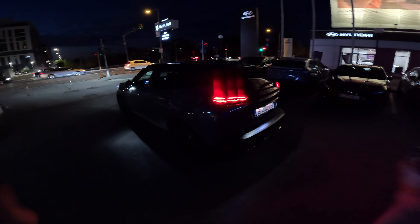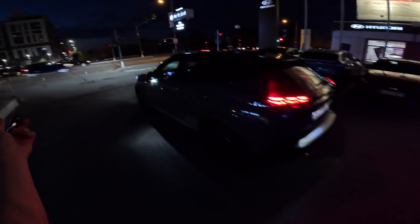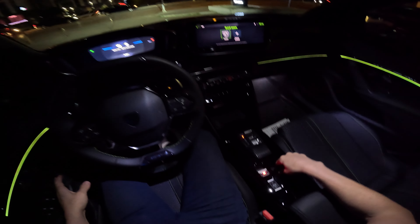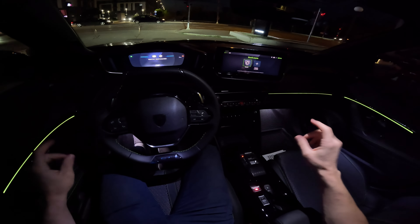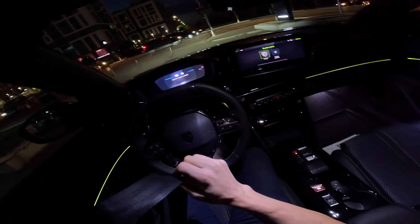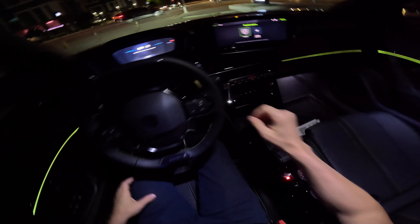Hey guys, welcome back to a new video. Tonight I have with me the brand new Peugeot 2008, and I will take you on a ride — a test drive in the nighttime. We will see together the ambience light inside the car and also the ambience when we drive a brand new Peugeot 2008 at night. This is the GT version. It's a great car; I had it today for the whole day and I was super impressed with it.